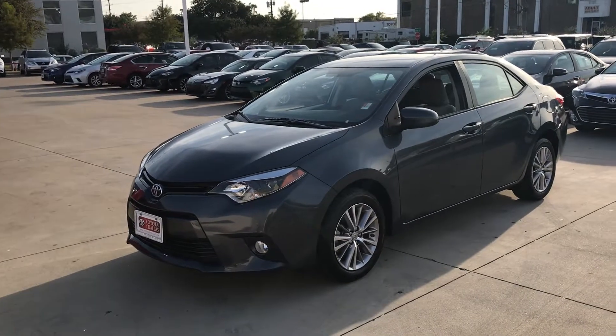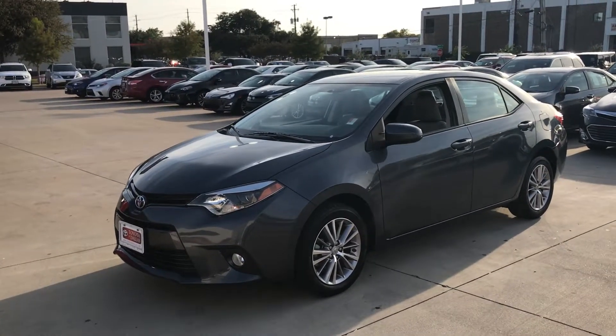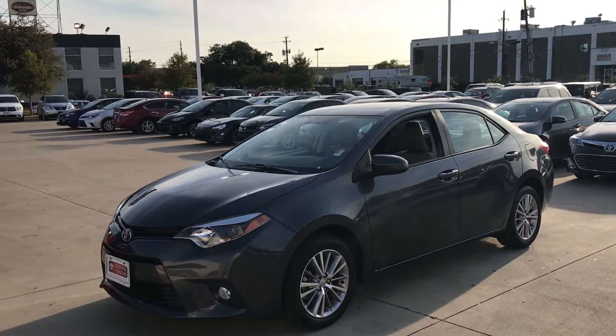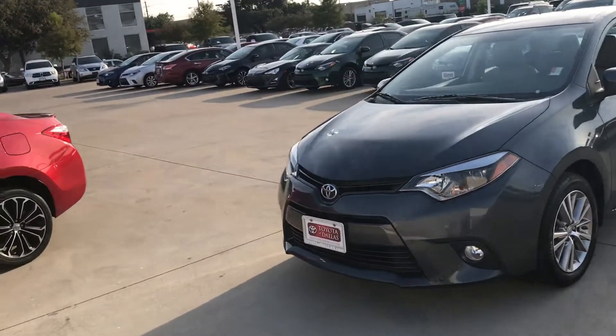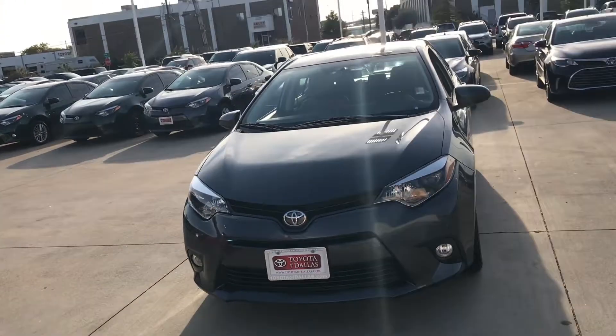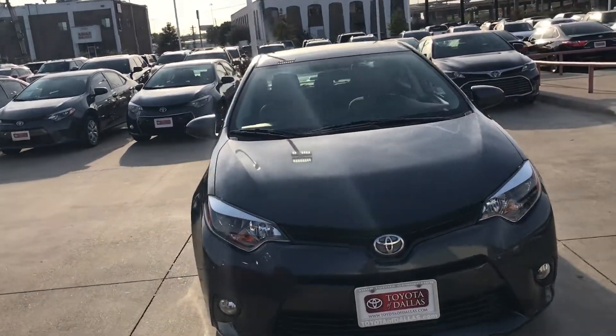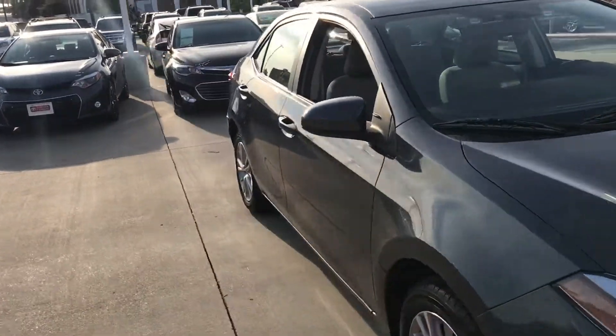It has 13,000 miles and it is an LE. It does have the upgraded wheels, as you can see, it's a steel grain color. It also has the fog lights. Here's another side view.